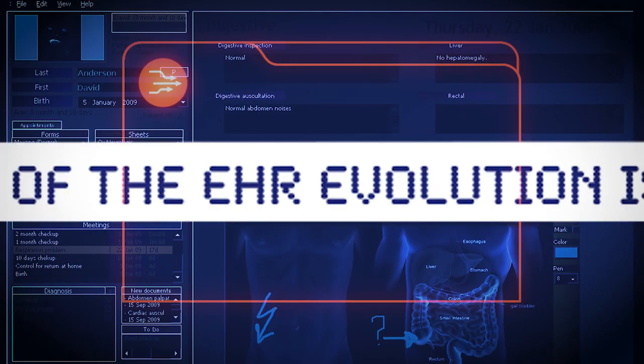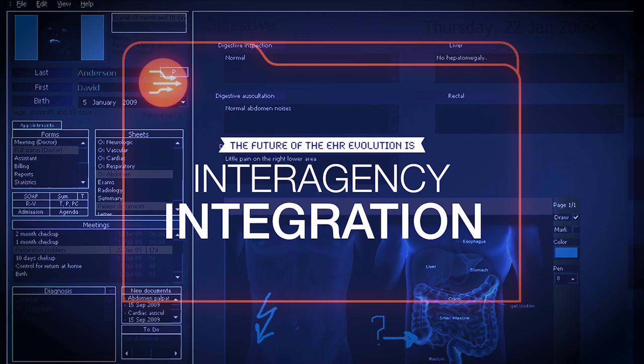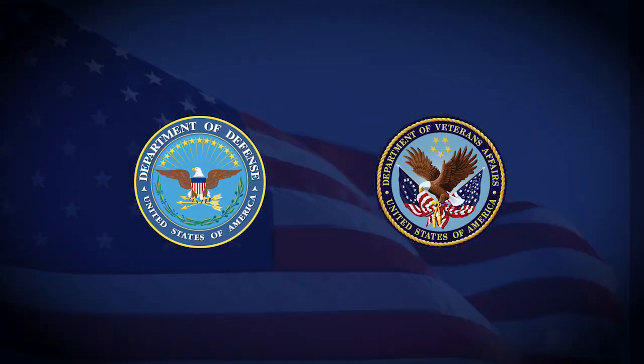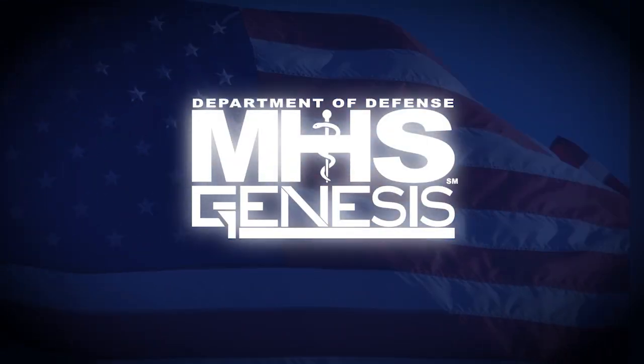The future of the EHR evolution is interagency integration. Moving forward, the DoD and Department of Veterans Affairs will use one integrated EHR system, MHS Genesis.